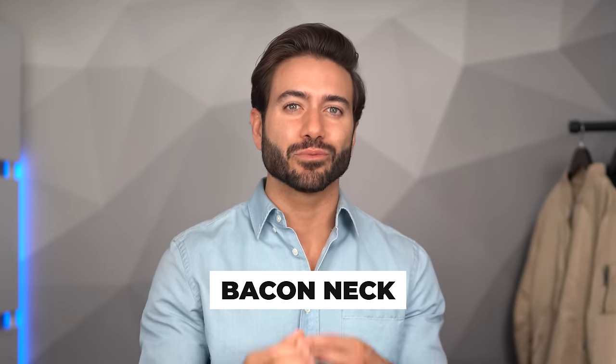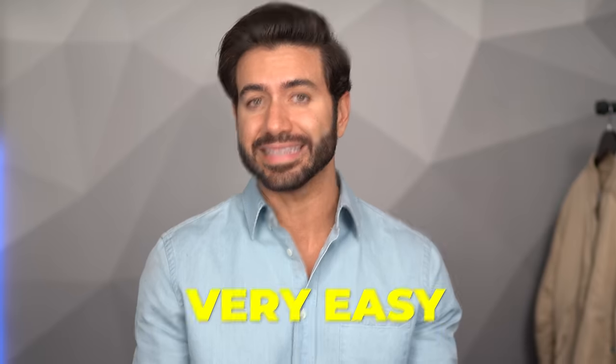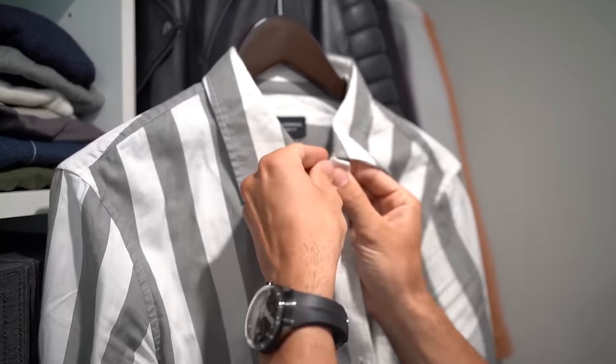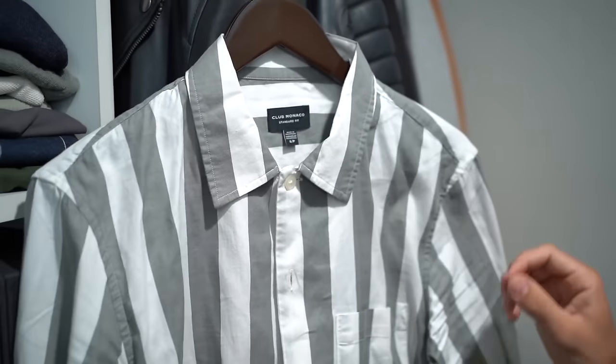Have you ever heard of bacon neck? It's when your collars start to sag. To stop that from happening to your button-up polos or shirts it's actually very easy. The problem is when you don't button up the top button, gravity will do its thing and your collar will start to sag over time — even if you never wear that shirt. So just button up that top button before you hang up your shirt. You don't need to touch any of the other buttons, and that's going to prevent the infamous bacon neck from happening.